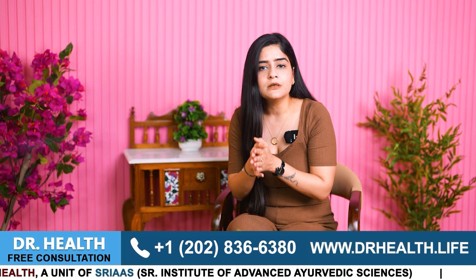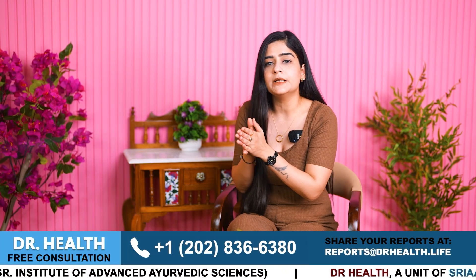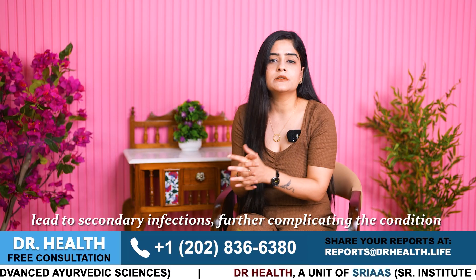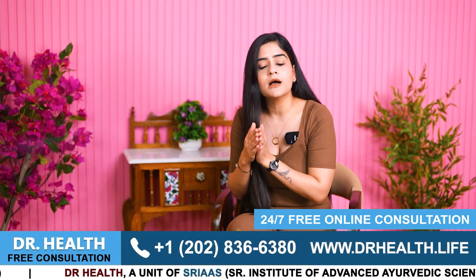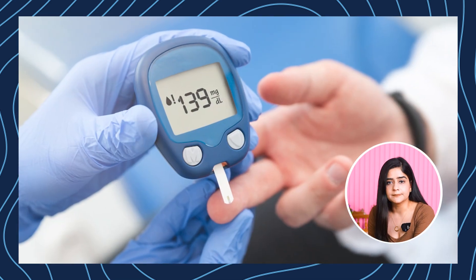Due to its visible nature, palmoplantar psoriasis can also cause emotional distress and if left untreated or improperly managed, it can lead to secondary infections further complicating the condition. Additionally, the chronic inflammation associated with psoriasis can increase the risk of developing other serious health issues such as cardiovascular diseases, arthritis and diabetes.